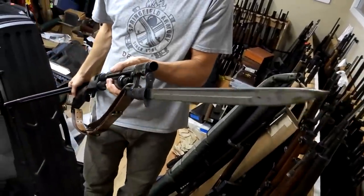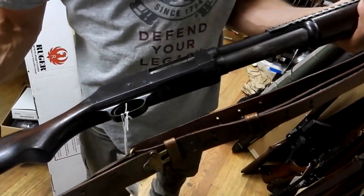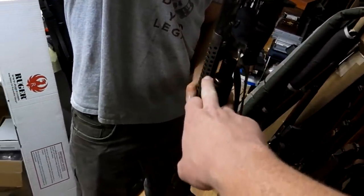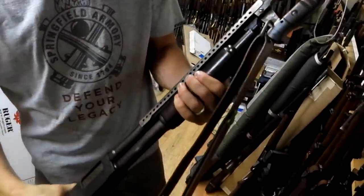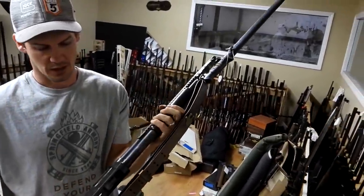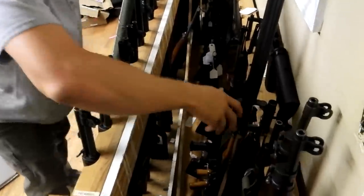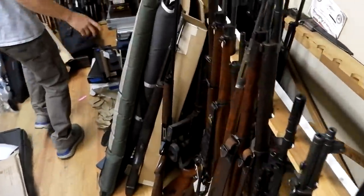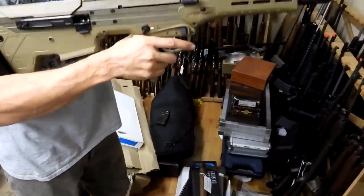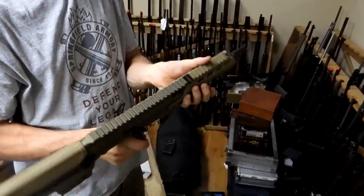This is a trench gun shotgun — old school. It's got a big bayonet on the front and a heat shield. It's a Stevens. I've seen similar ones sell online for several thousand dollars — five thousand to the right person. Some Desert Tech rifles — they've got the 5.56 version, I think it's called the MRS or something, and this one is .308.